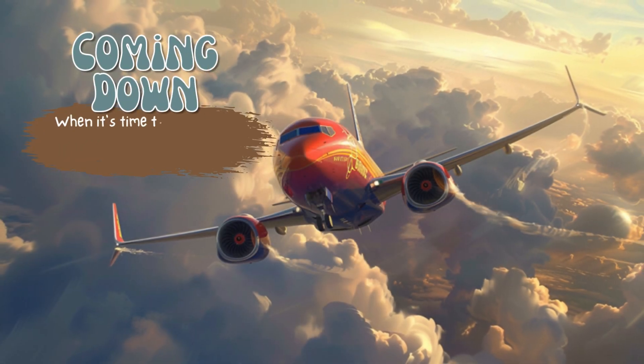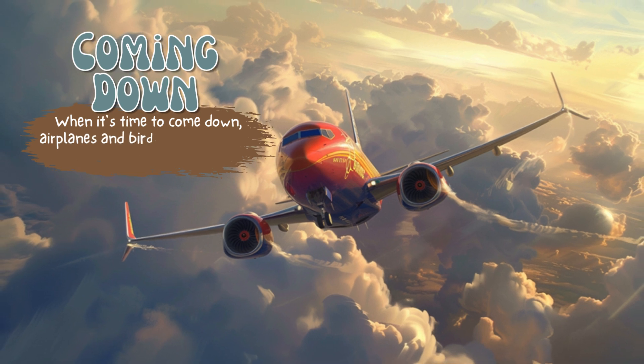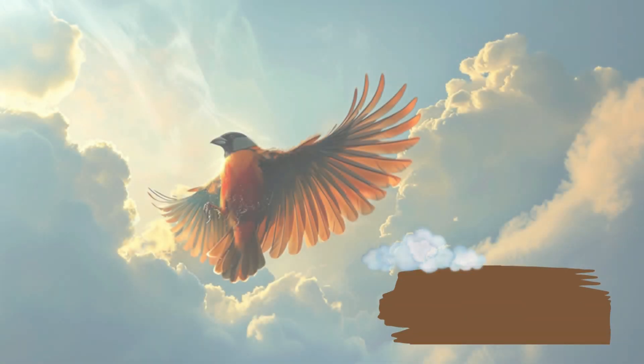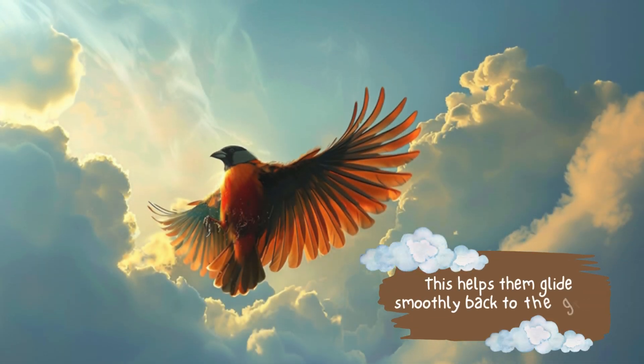Coming down. When it's time to come down, airplanes and birds tilt their wings downwards. This helps them glide smoothly back to the ground.